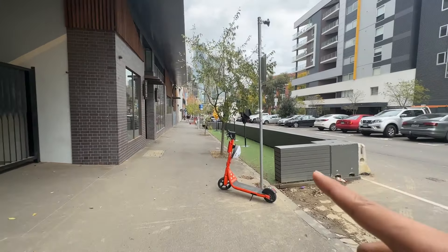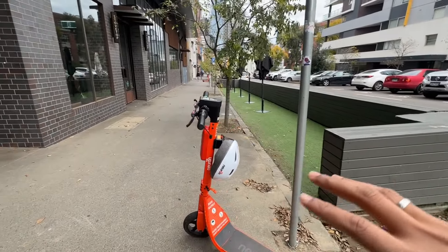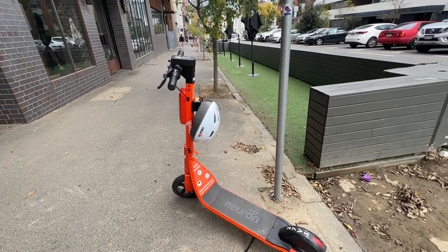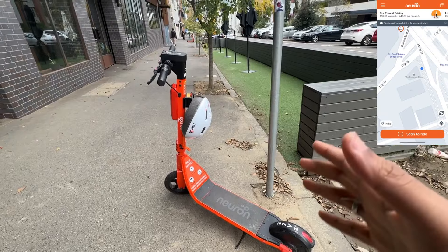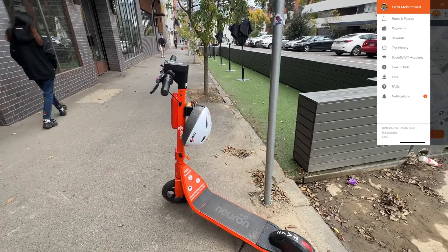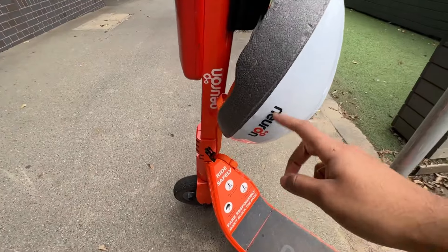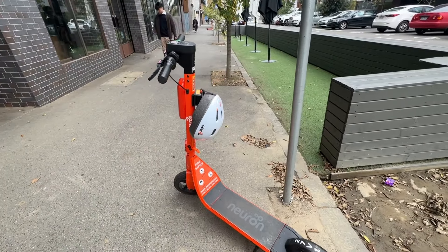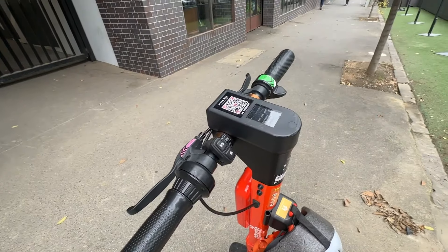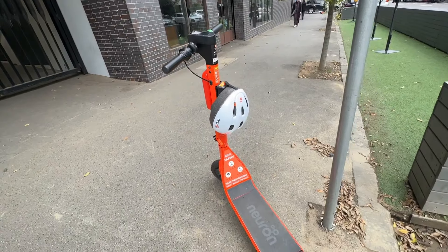These e-bikes — you see them a lot around the Melbourne CBD and suburbs close to the city. They're open for anyone to use. You need to download an app called Neuron or Lime. The Lime e-bikes are green in color and these ones are Neuron. Download the app from the App Store or Play Store, register, scan the QR code and start using. They charge around a dollar per minute — it's so convenient.